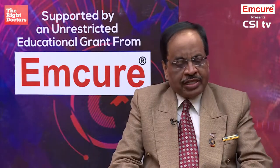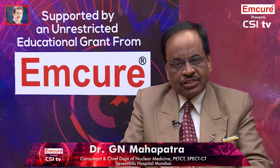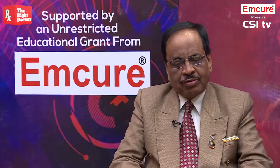Based on your recent talk at CSI 2017 Kolkata, in patients with stable coronary artery disease, what kind of investigation would you recommend as the first line? In investigating chronic stable angina where the angina is at rest and stable, what sort of investigation should we ask for?